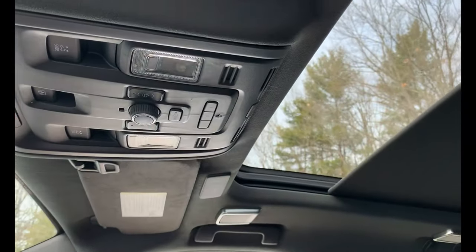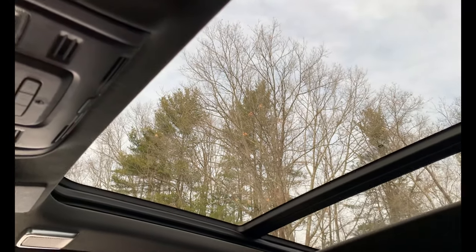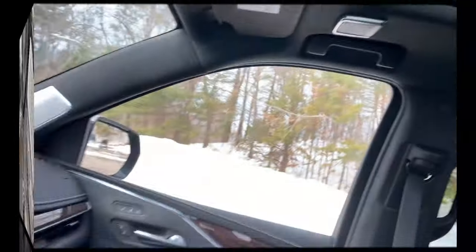Let's take a look at this panoramic sunroof. Now let's take a walk to the back.